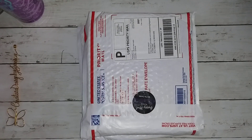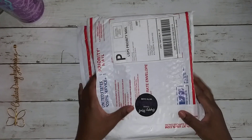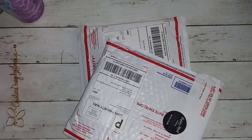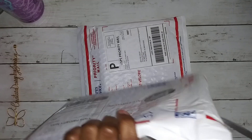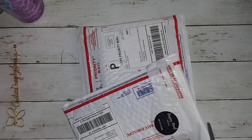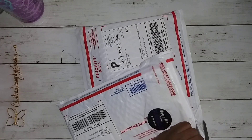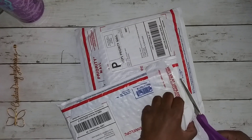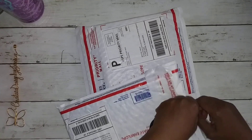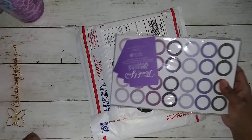Hello everyone, welcome back! I wanted to show you this quick video on a little planner haul that I got. I participated in MojoJojo Plans' 4th of July sale and ordered some bundles that were just too good to pass up. I'm not sure if I accidentally got some duplicates, but they had different bundles with different items in them.